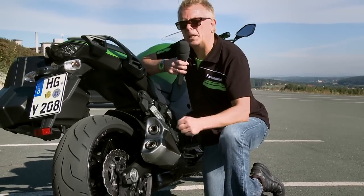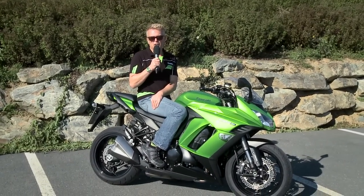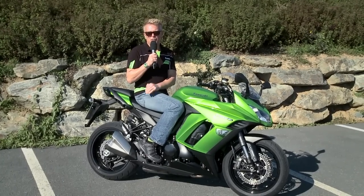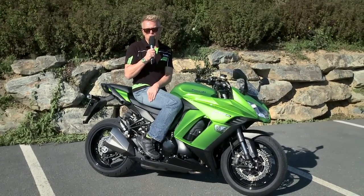Das gibt dem Ganzen ein homogeneres Bild. Last but not least kommt an der Kawasaki Z1000SX Modelljahr 2014 ein neues ABS von Bosch zum Einsatz. Dieses neue ABS bewirkt vor allem, dass der Hinterradlift – also das Abheben des Hinterrads – bei harten Bremsmanövern wirkungsvoll unterdrückt wird.